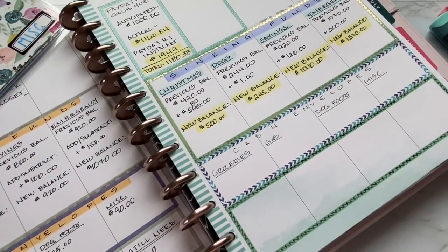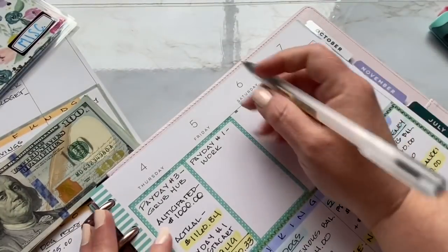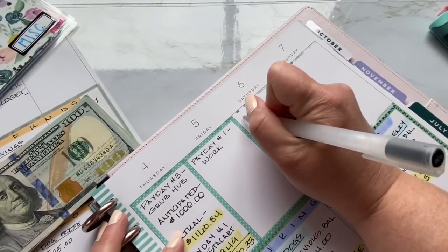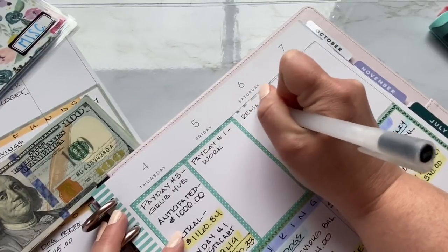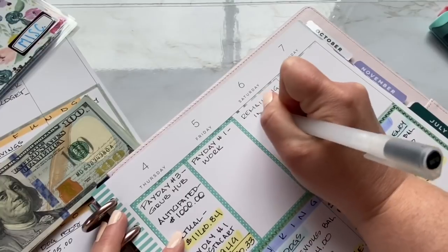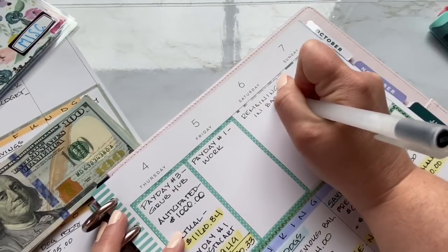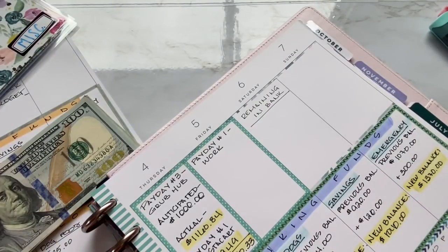Let's go with the $195 first. I'm going to call this 'remaining in bank' because that is not money I actually took out to stuff — it's money I left in the bank so I could do some electronic payments and things like that.